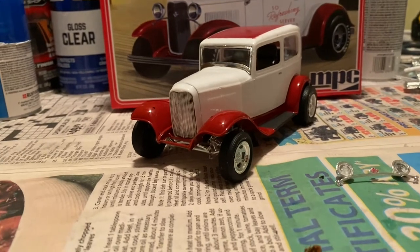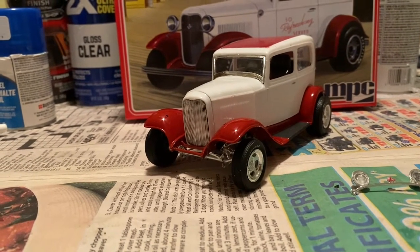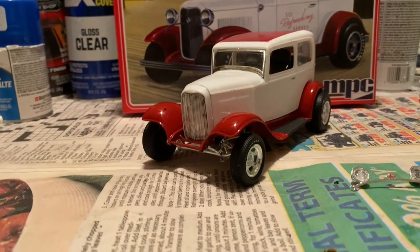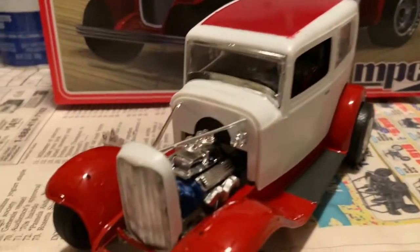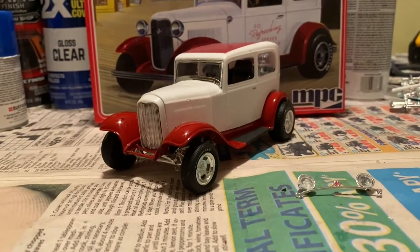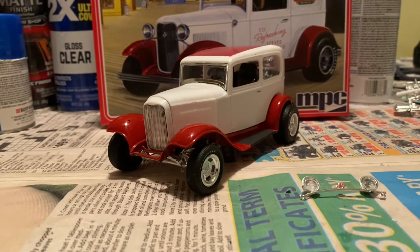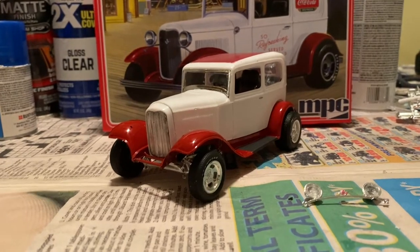Okay, here's what it looks like — after putting the body on, before all the chrome stuff and decal stuff. Here's what it looks like in there. Got the radiator support thing on. When we come back we'll have all the chrome stuff on and all the decals on, so stay tuned. And while you're waiting, go subscribe right now.